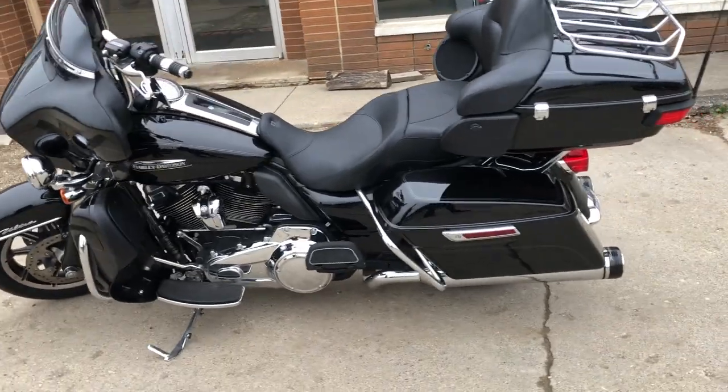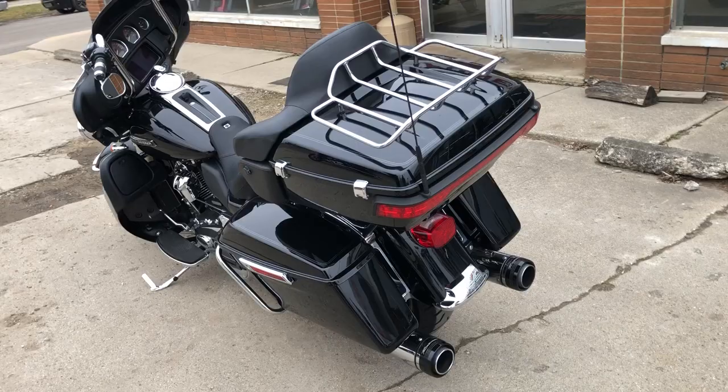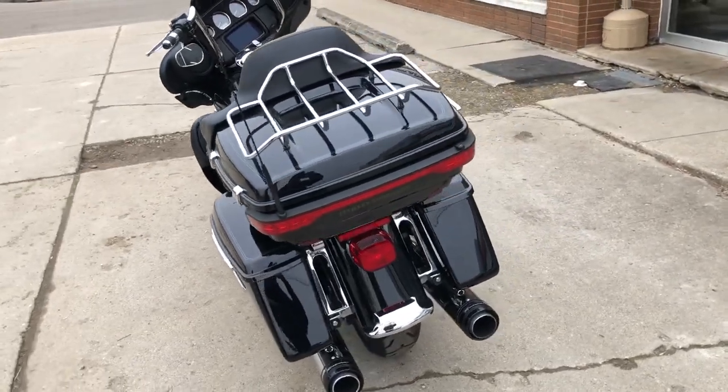This one's got an oversized LED screen, navigation, Bluetooth stereo, four speakers, heated grips, cruise control, and a dual Reinhardt exhaust.